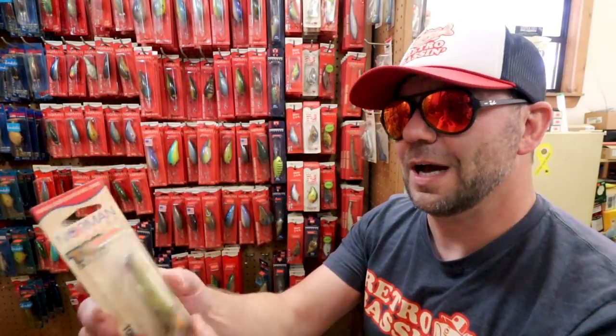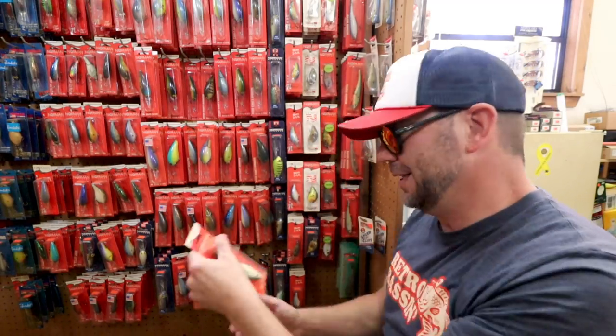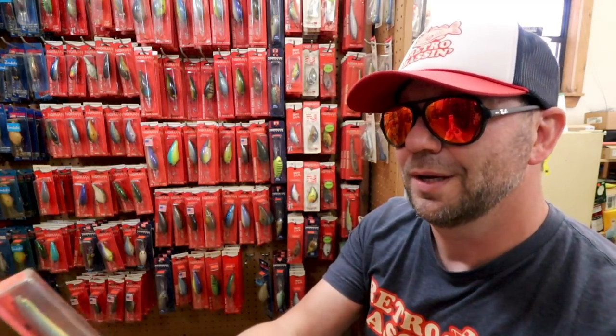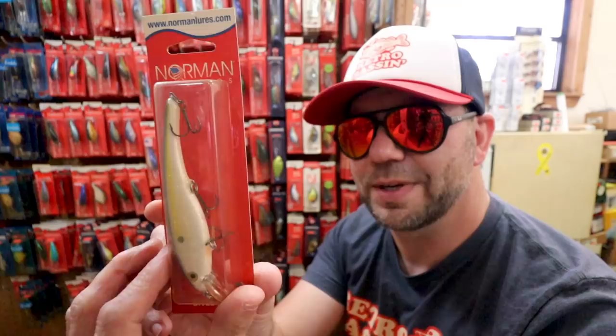They've also got some Norman Topwaters here — this one is called the Top Dollar. $4.69. And this is the Bill Norman Razorback Minnow, $5.19 — so that one must be a little bit newer, but it's definitely still a pre-Pradco bait.